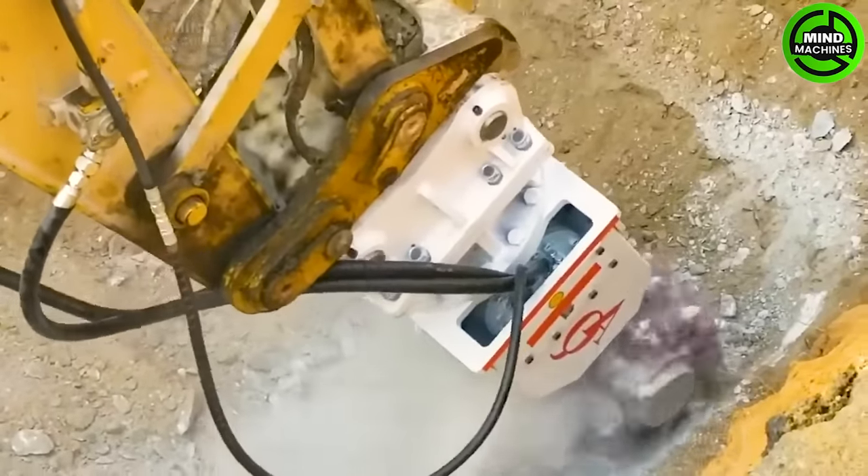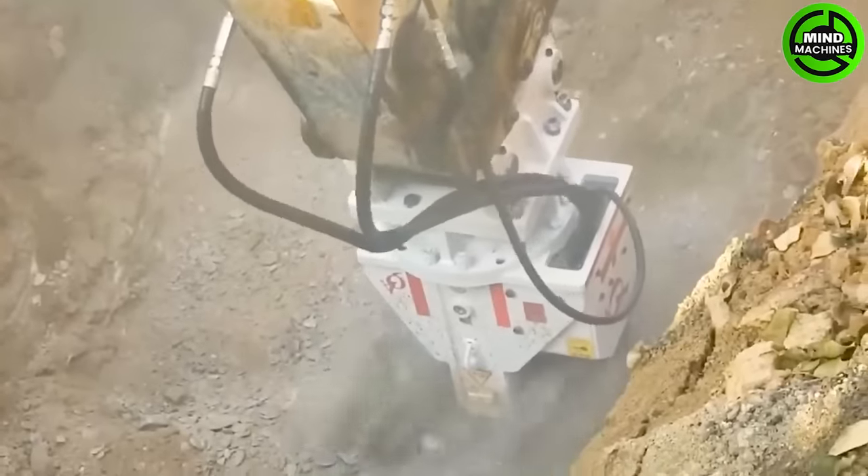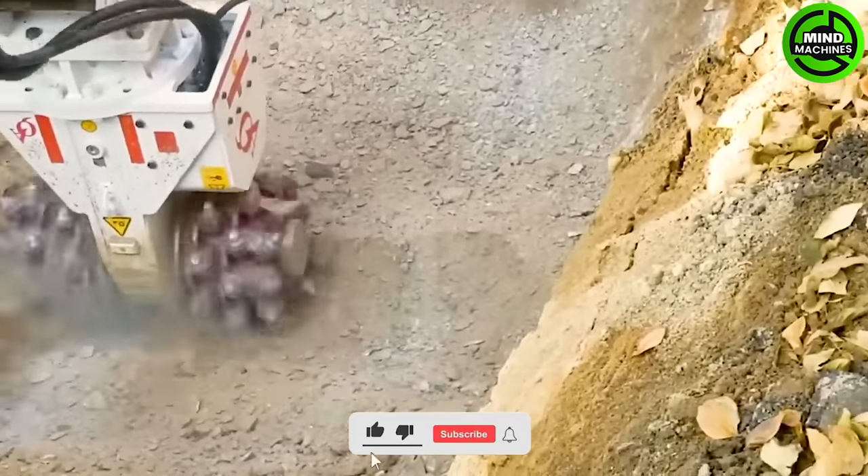Here is a specialized tool for cutting hard rock, featuring a highly wear-resistant blade that effectively cuts through stone with ease.